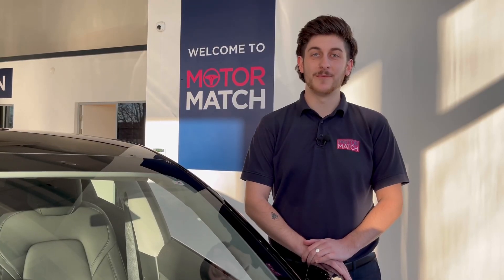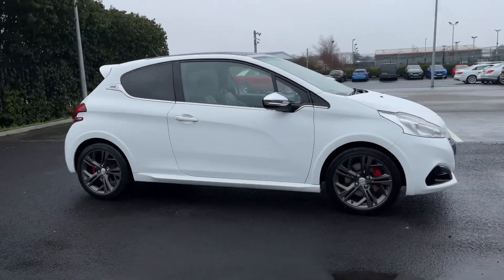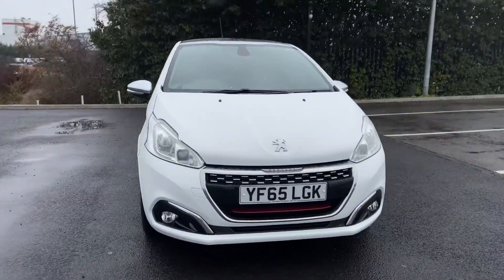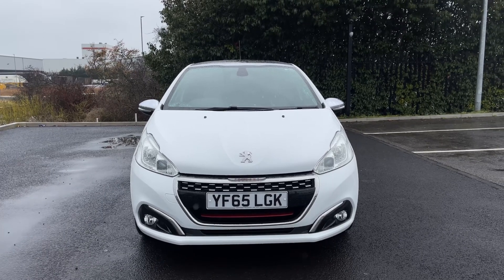Hello and welcome. My name is Callum from Motormat Chester, and today I'm going to be taking you around this approved used vehicle. This is the Peugeot 208 THP GTI Prestige. It is the 2015 model and it comes to 25,100 miles on the clock from three previous owners.